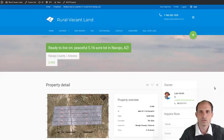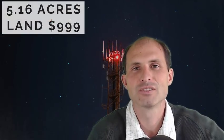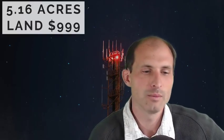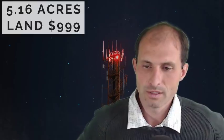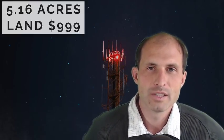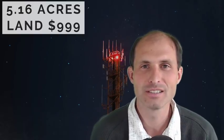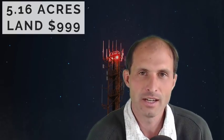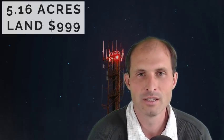Thanks for listening and watching. It's Luke Smith of RuralVacantLand.com, bringing you another easy, cheap land in Navajo County, Arizona. Please go take a look at it and see if this is the right one for you — $999 for a little over five acres. If you guys can find some cheaper ones, put them in the comments below. Find a better deal in this area — find somebody that's not on RuralVacantLand.com and factor in the fees and commissions they're charging. Because there are no fees on this land: $999, no fees, it's recorded in your name, you don't have to pay anything else.